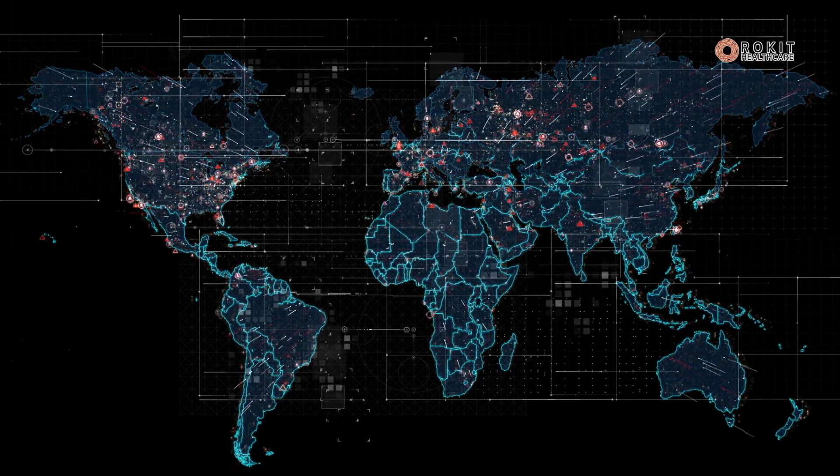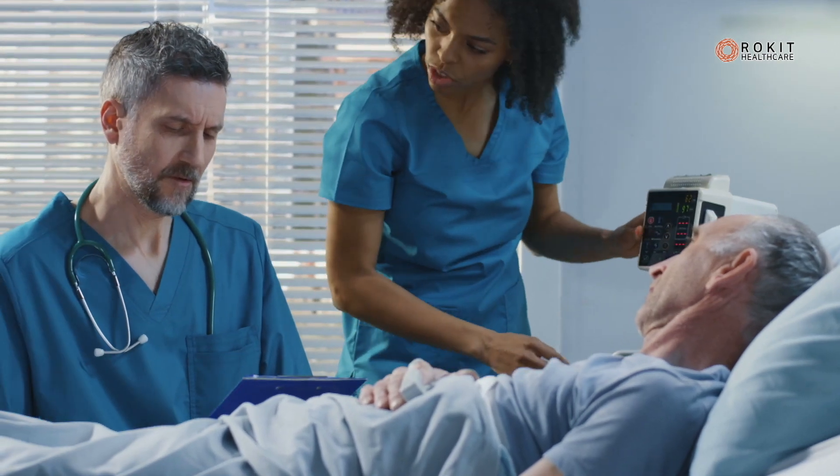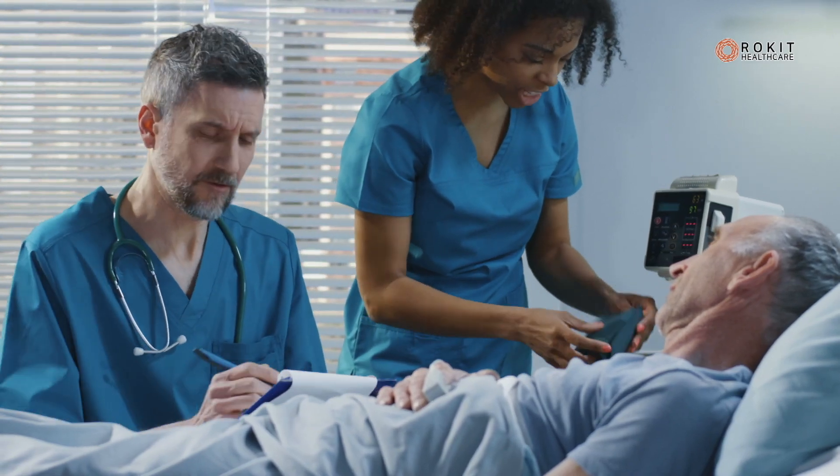Rocket Healthcare aims to provide innovative and the safest services to patients as soon as possible. Using this new technology, Rocket Healthcare would like to create a breakthrough in the therapy for cartilage regeneration.